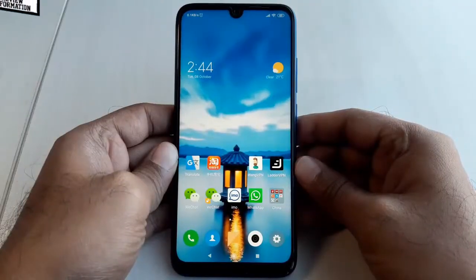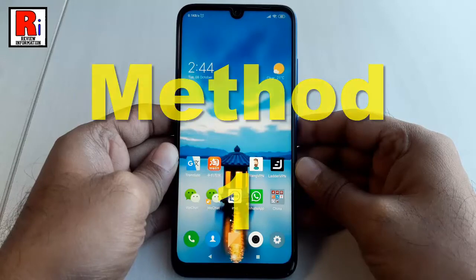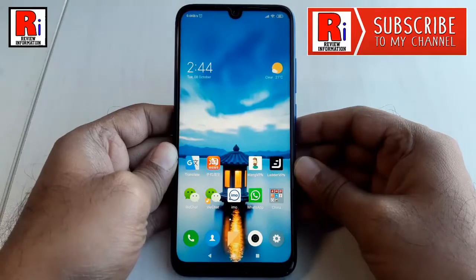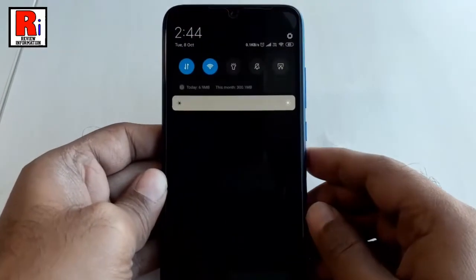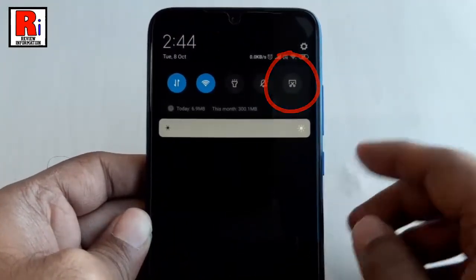There are three different methods to capture a screenshot in Redmi Note 7 Pro. Method 1: You can capture a screenshot using the screenshot button. Access the quick menu or notification area. Here you will find the screenshot button. Tap on it.